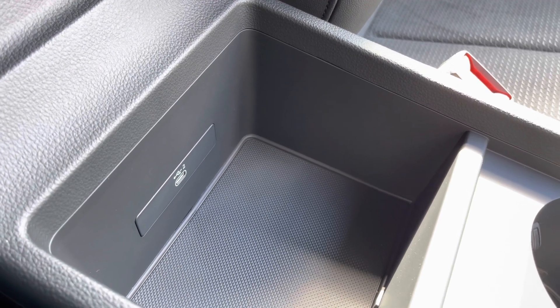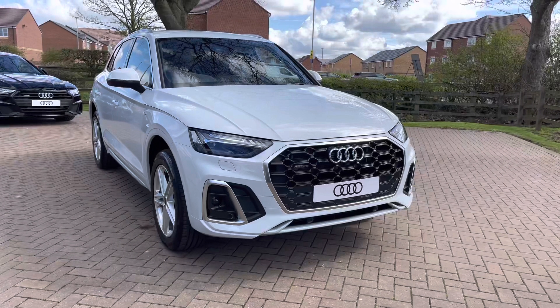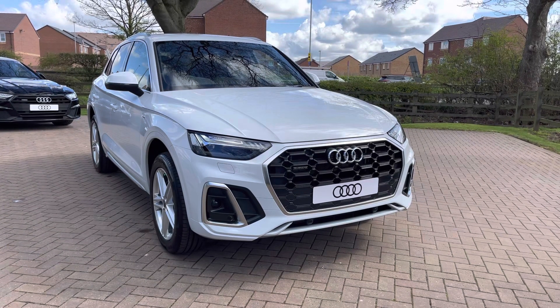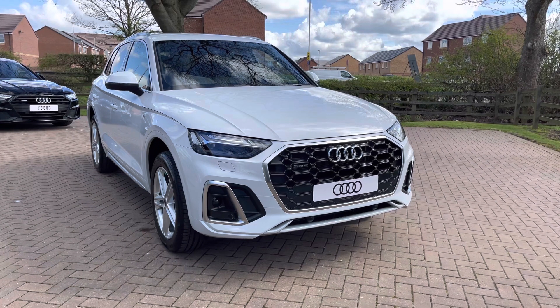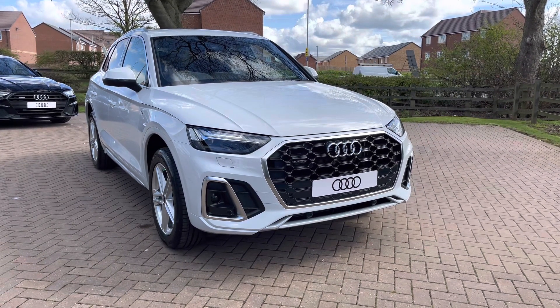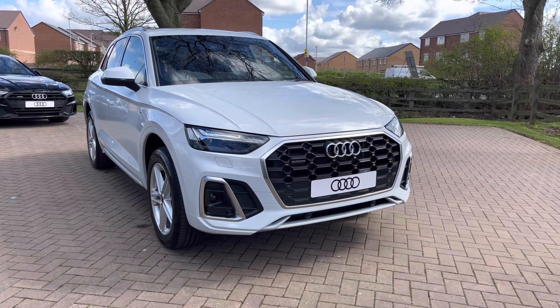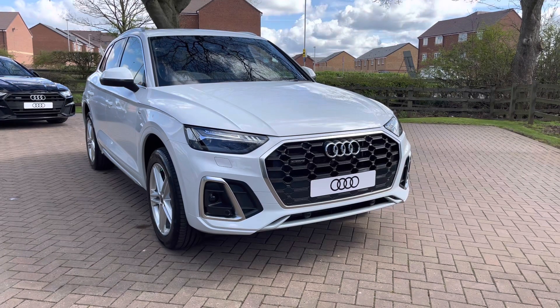That completes our look today at this brand new Audi Q5 2.0L TFSI E50 in Glacier White Metallic. For more information, to get a personalised finance quote, or to book a test drive, contact us now on 01785 899 417. As a brand new vehicle, this car comes with the manufacturer's 3 years warranty and 3 years roadside assistance. Thank you for watching.